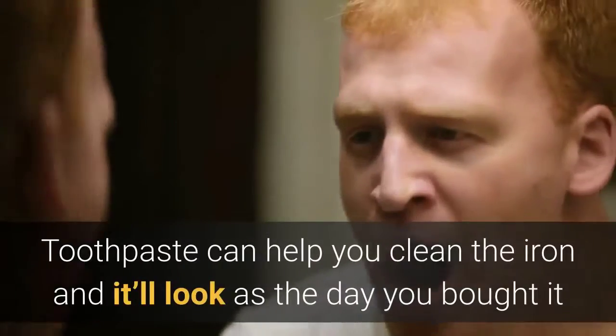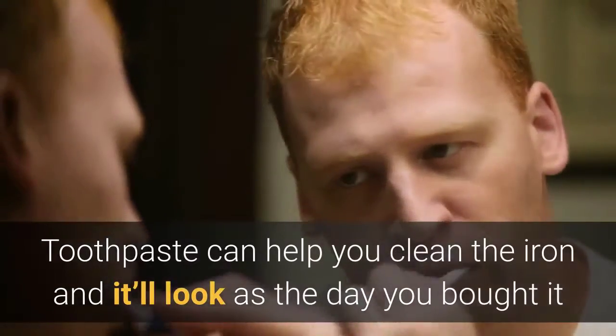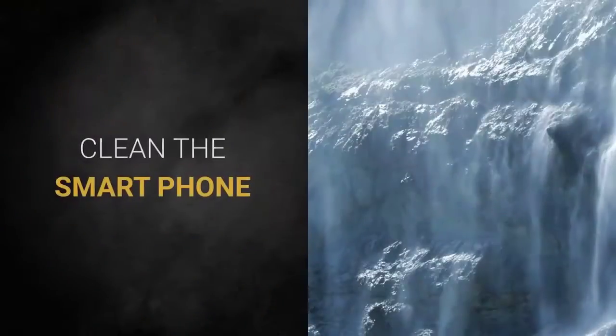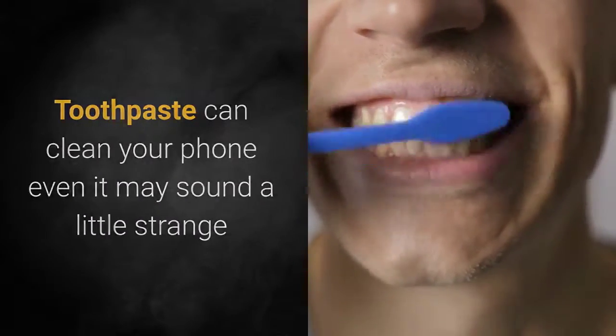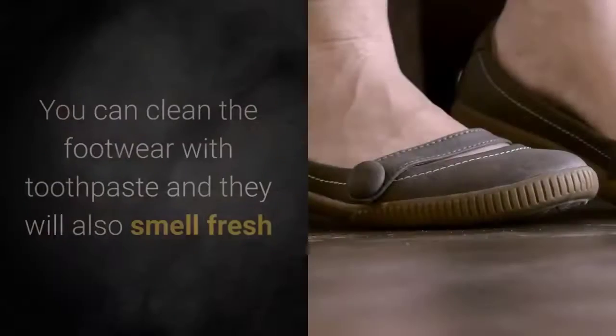Clean the iron: toothpaste can help you clean the iron and it will look as good as the day you bought it. Clean the smartphone: toothpaste can clean your phone, even if it may sound a little strange. Footwear: you can clean footwear with toothpaste and they will also smell fresh.